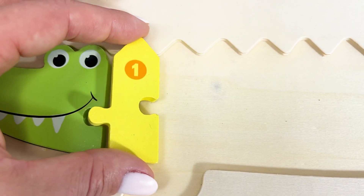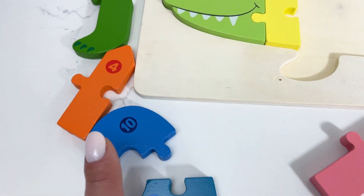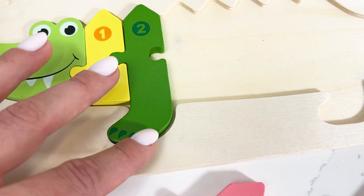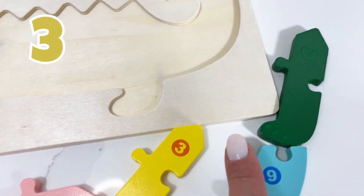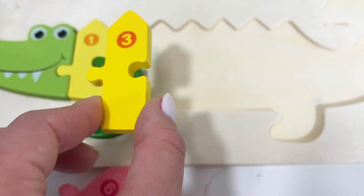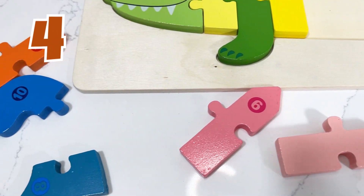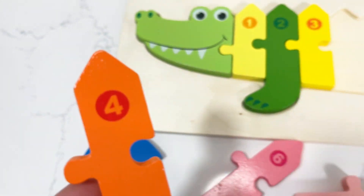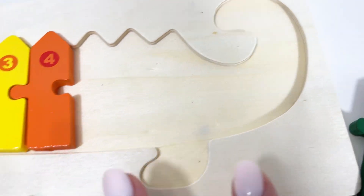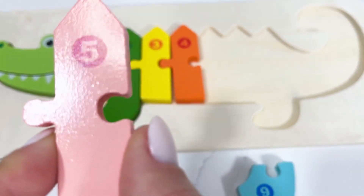Number one! We're moving on to our number two — can you spot it for me here? And it's right here, number two! Next I'm gonna need our number three. I'm gonna need the next number four, which is right here. We're halfway through the puzzle — can you help me put together this crocodile? Next we're ready to find number five, and I've got it right here.